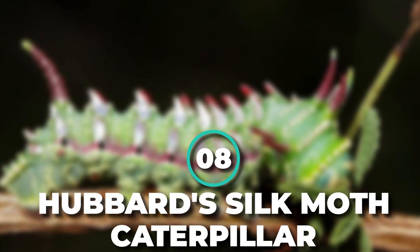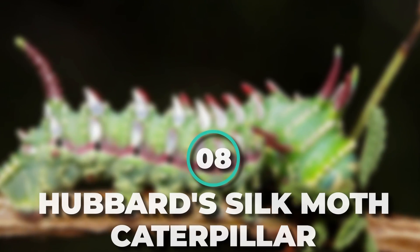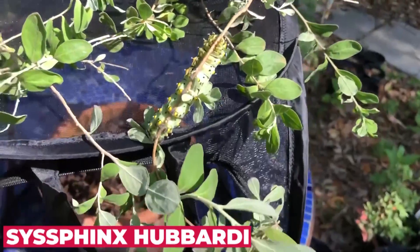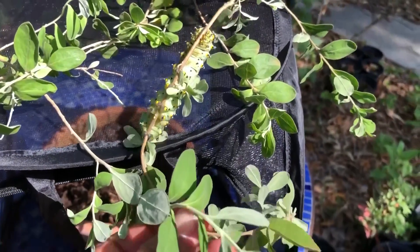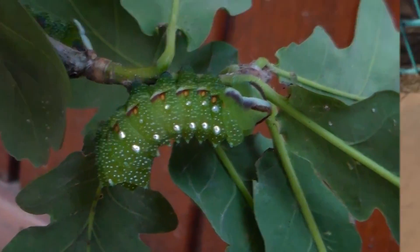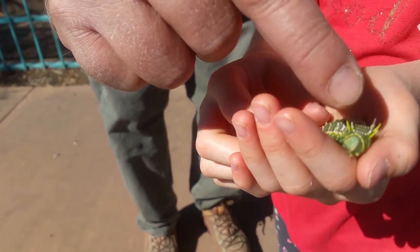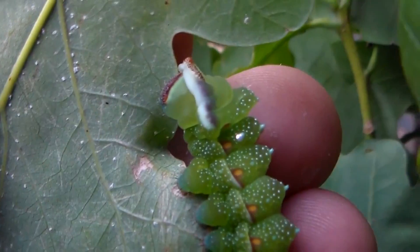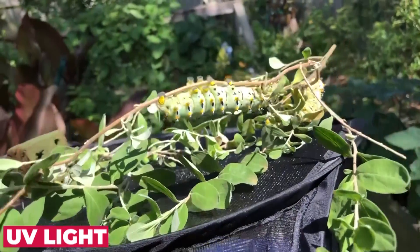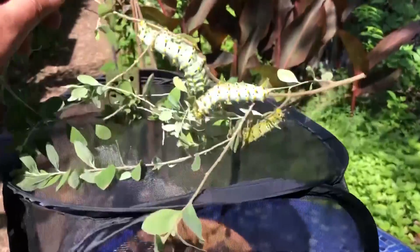Number 8: Hubbard's Silk Moth Caterpillar. The Hubbard's Silk Moth, also known as Cisphynx hubardi, might not be much to look at, but the larval form of this North American species is nothing short of stunning. With a spine-lined body supporting a brilliant green finish, these caterpillars certainly won't go unnoticed — especially if you have a UV light to bring out their fluorescent glow. Yes, they glow in the dark.